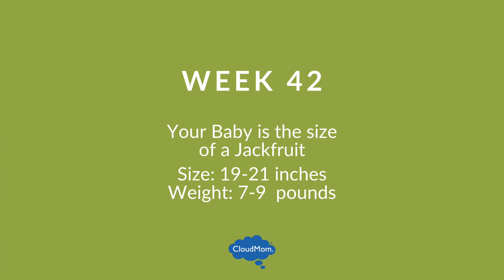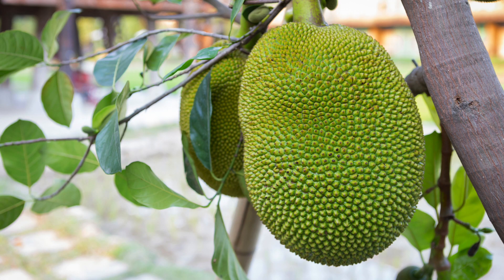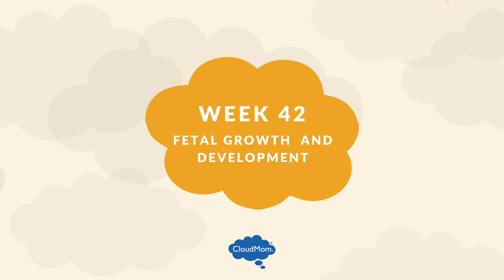Here goes. By week 42, your baby weighs 7 to 9 pounds and is 19 to 21 inches long, about the size of a jackfruit. At this point, your baby is acting like a freeloader — they finished growing and developing and are just now gaining a little more weight and adding a few extra brain cells.